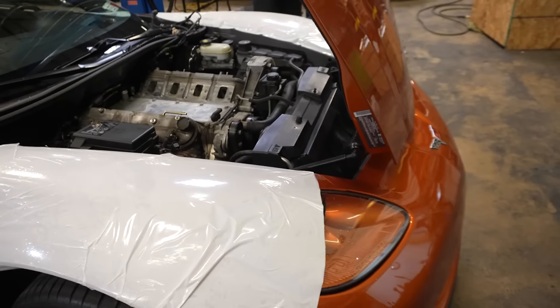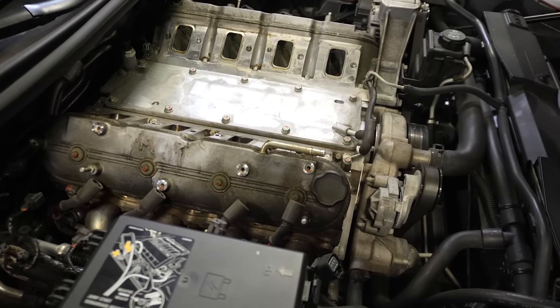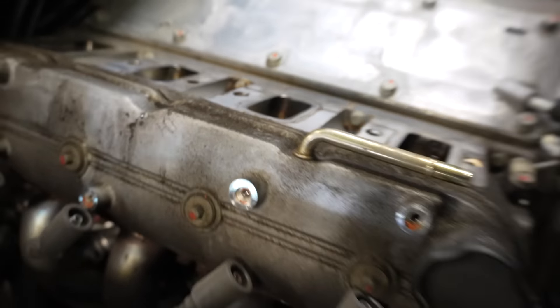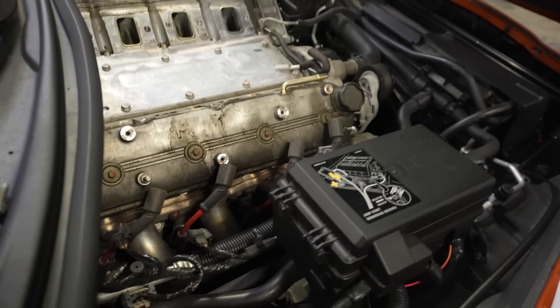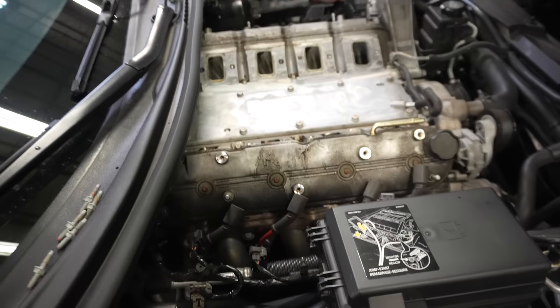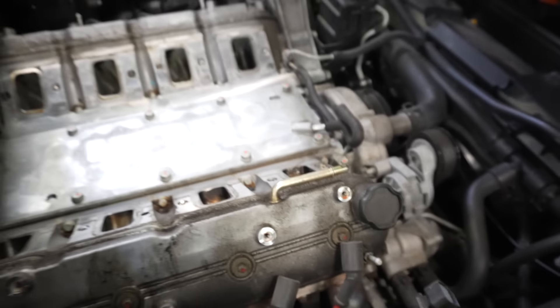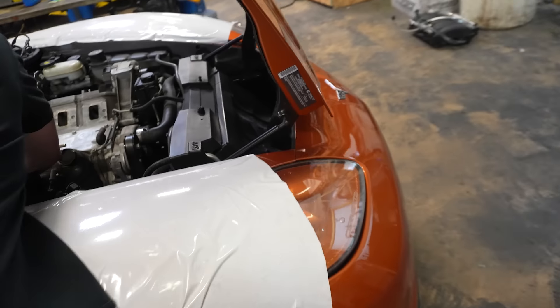Kyle over here starting to tear down — got the intake manifold off. Oh, this thing's a little dirty. Yeah, it's gross. What the hell? This already has headers on it. Yeah. Good thing it's getting new heads on it.